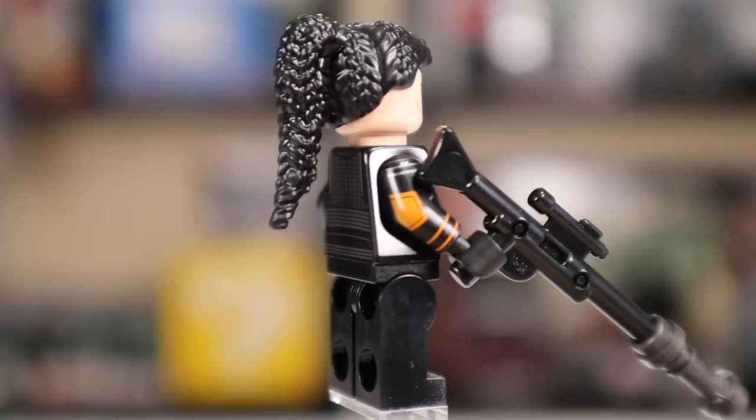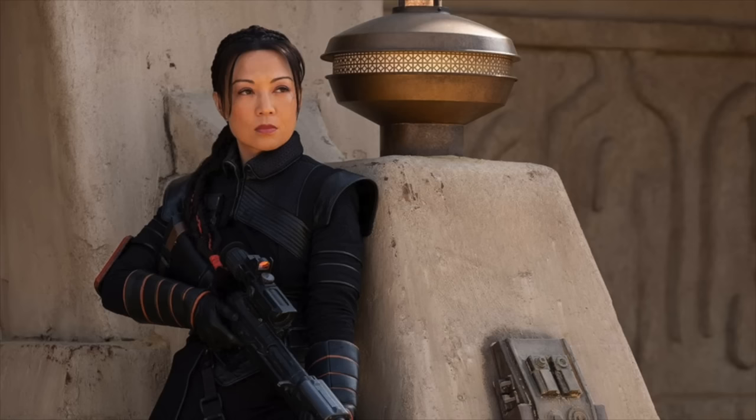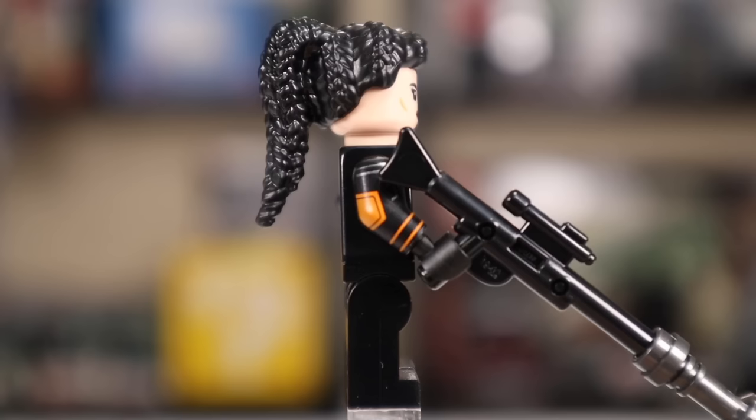Next up is Fennec Shand, and while her body, arm, leg, and waist prints look incredible — in fact some of the best you'll ever see on LEGO Star Wars figures — the hairpiece they've decided to give her is just atrocious. It's a piece brought over from Marvel Eternals, first made for a Marvel Eternals character and then put on Fennec Shand, and it just doesn't fit at all.